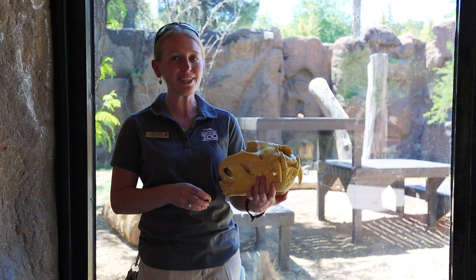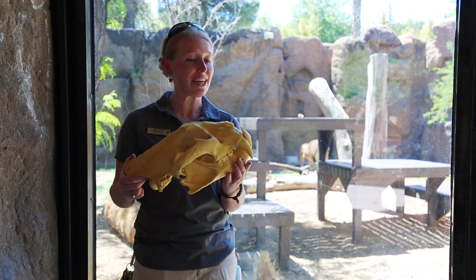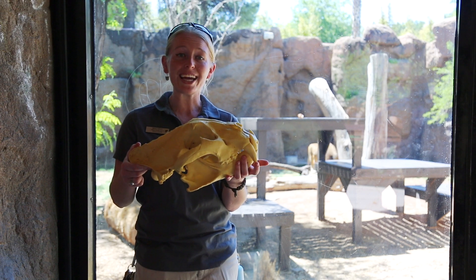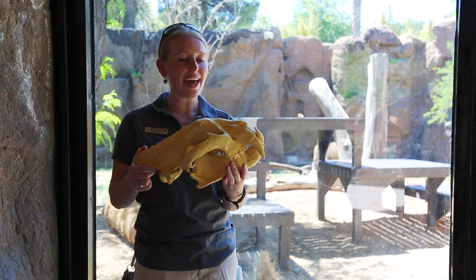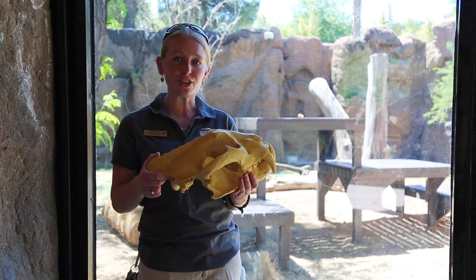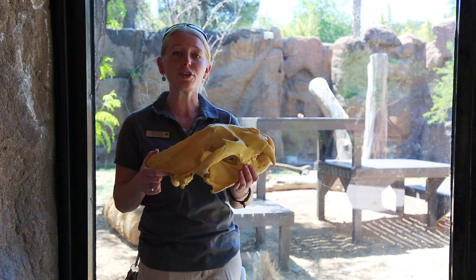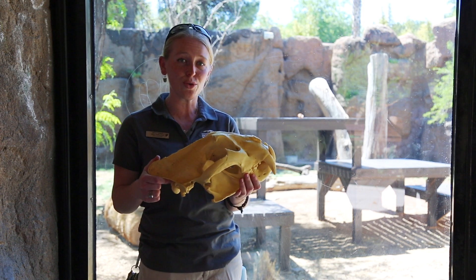They have some very specialized adaptations, including large claws and these really impressive teeth. You can see they have those large canine teeth up front — those are meant for biting and holding prey — and then these teeth along the sides are called carnassial teeth. Those are essentially scissors in their mouth that are adapted for shearing meat off of bone, because cats do not typically chew their food.